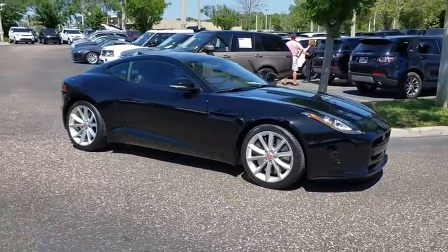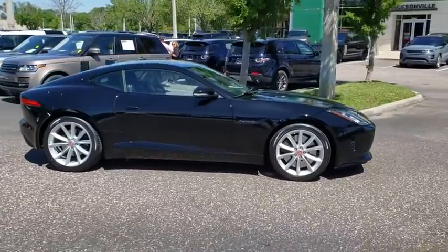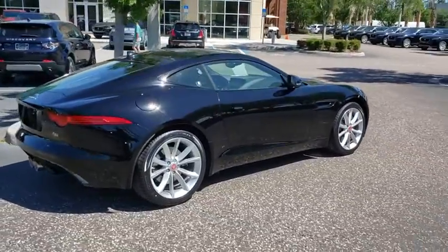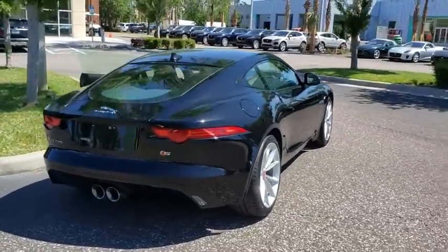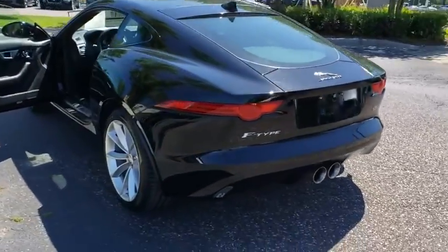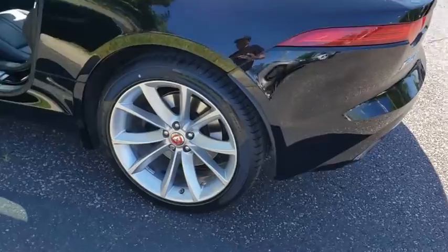The 2016 Jaguar F-Type. The Jaguar F-Type is a feline bred with a wild streak and a feral yearning to meet or beat any other sports car on the road. This car is a thrilling blend of style, luxury, and performance. High power and low weight means effortless speed.